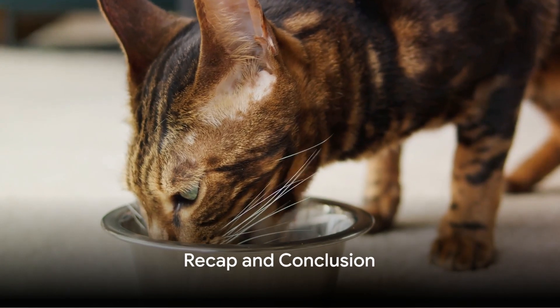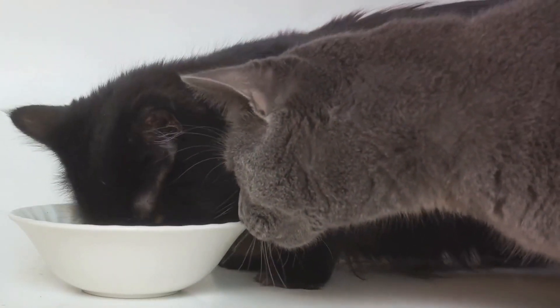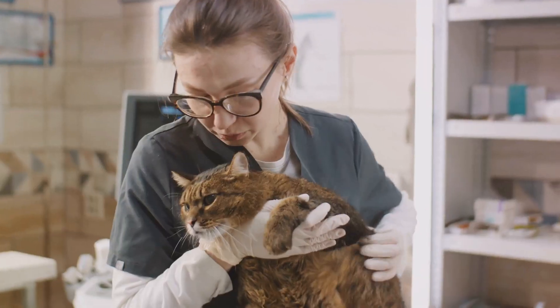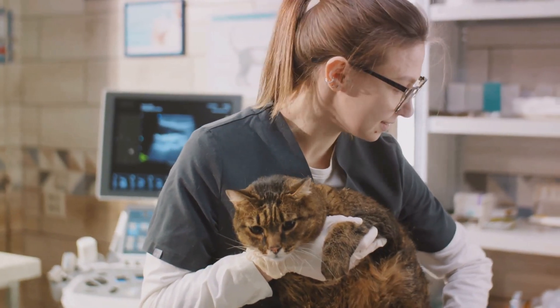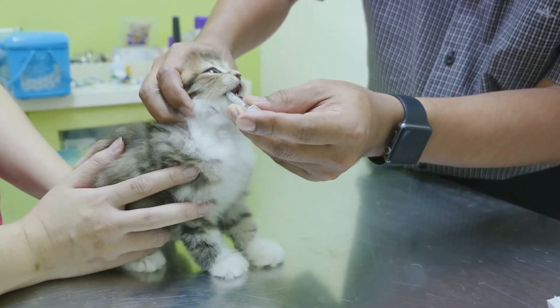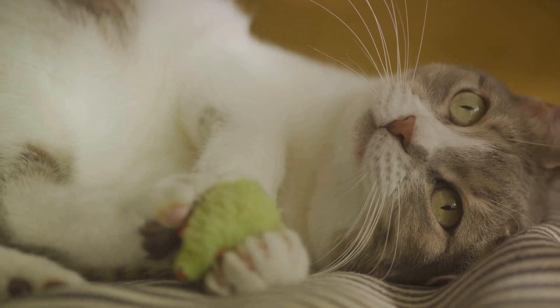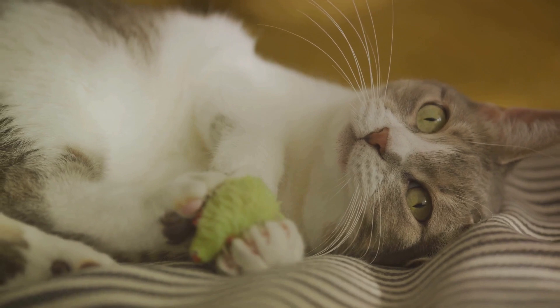Let us quickly recap what we have learned today. Hidden health issues in cats can often go unnoticed, but can include signs such as changes in behavior, eating habits, or litter box use. Unveiling these issues early is crucial, and it all starts with regular vet checkups. These visits can help detect any potential problems, ensuring your cat remains in top shape. With a bit of attention and care, you can keep your feline friend happy and healthy for years to come.